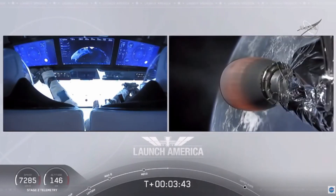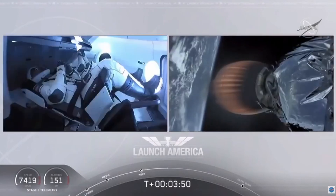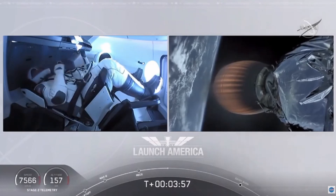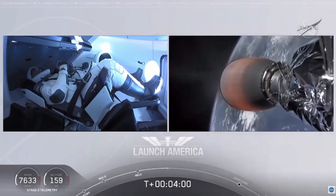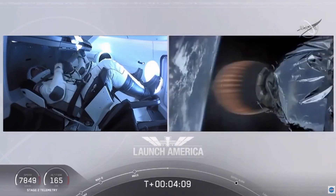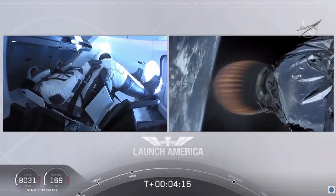Bob and Doug continuing to make their way into orbit. Dragon SpaceX, nominal trajectory. Acquisition of signal, Bermuda — one of the other ground stations they're using to get telemetry and data back from this spacecraft. Stage 2 propulsion is still nominal.